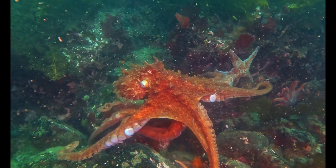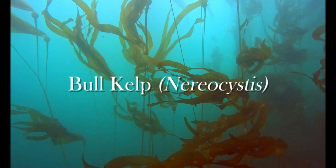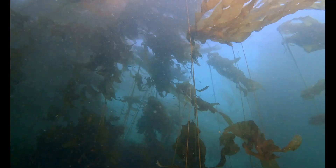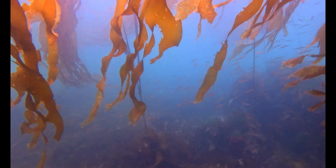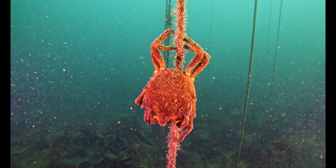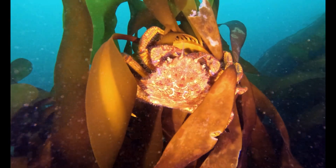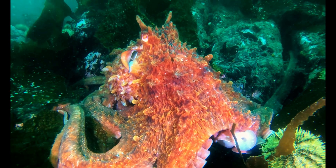To understand why the octopus matters, you first need to know the forest itself. Bull kelp, Nereocystis — it's like an underwater tree. It can grow up to 30 meters long, weaving together canopies that shelter fish, crabs, and hundreds of other species. But like any forest, it needs balance. Without predators, grazers like crabs and urchins can overrun the reef. Something has to keep them in check — and that's where the octopus comes in.